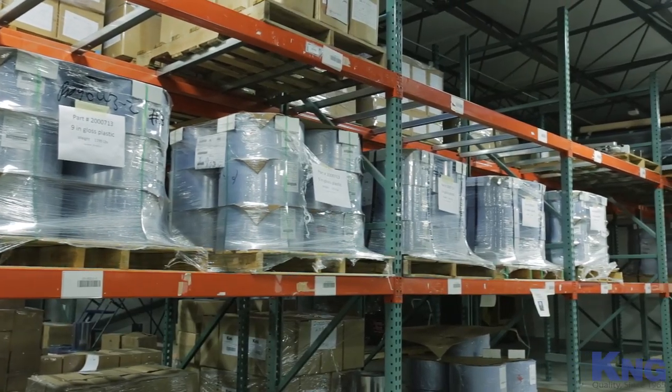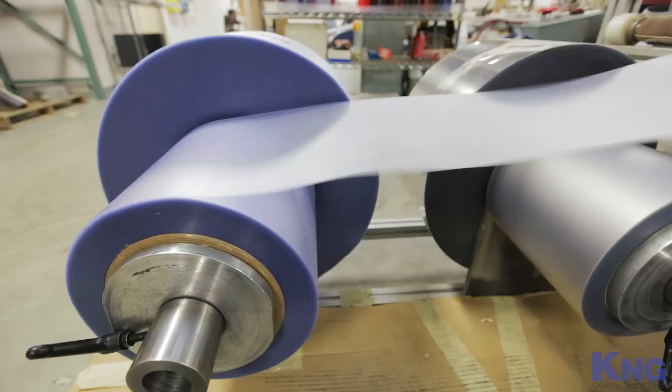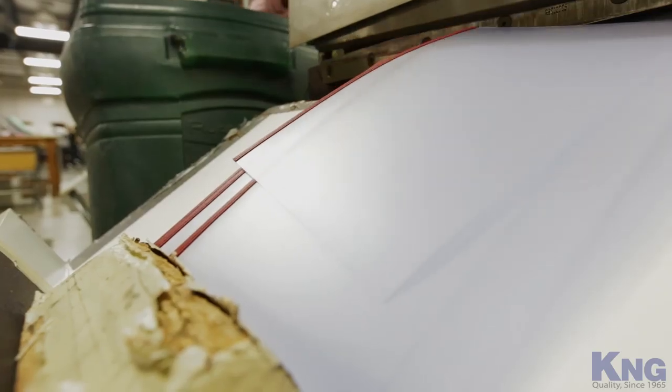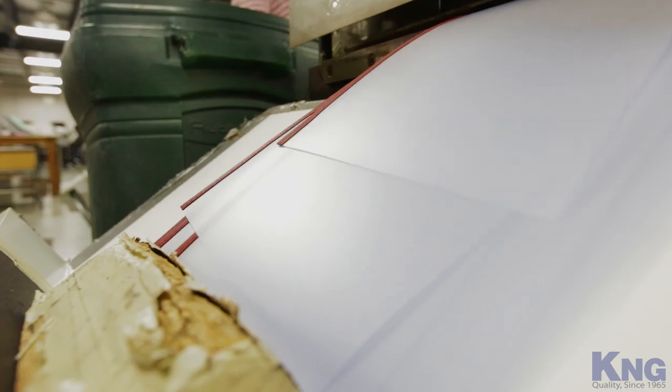K&G vinyl is also of the highest quality available on the market today. Our vinyl is far less sensitive to UV light, yellowing and warping. Many of our competitors use low-quality vinyl which has not been designed for menu cover applications.